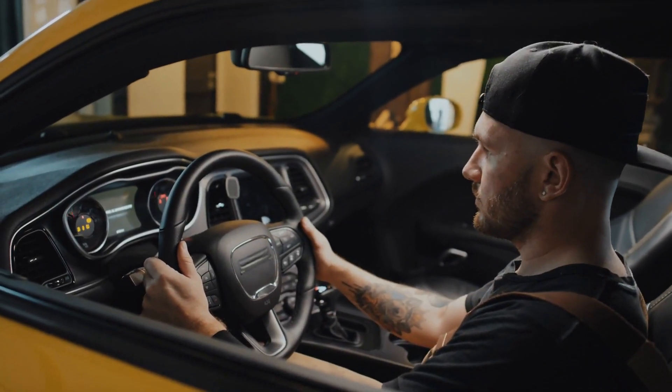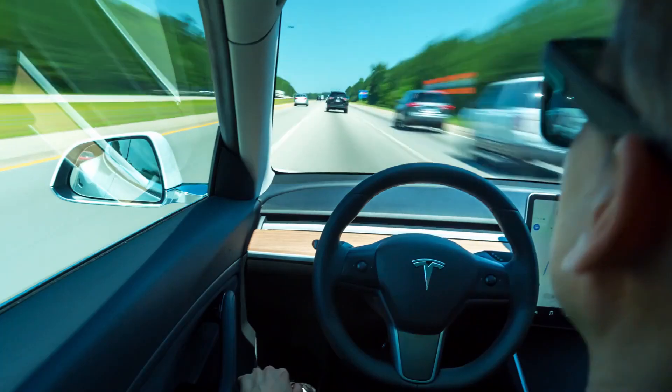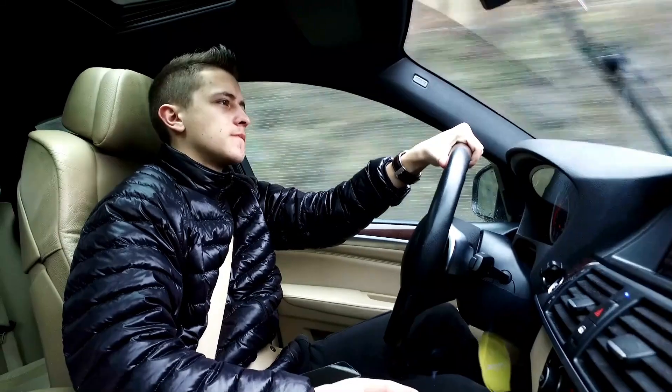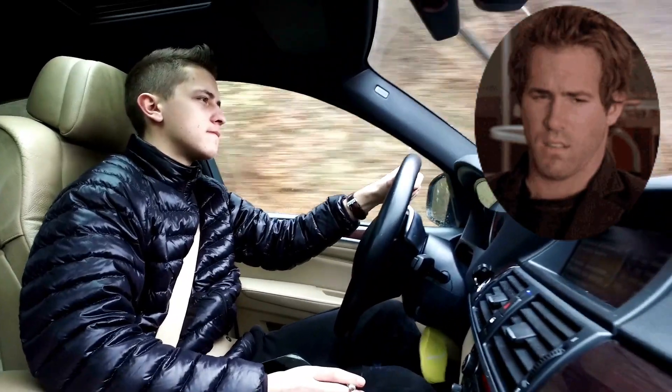Start your engines and hold on tight, motorists. In a world where the freedom of the wide road and the rush of acceleration await, drivers everywhere have one burning concern on their minds: why is my car losing power when accelerating? Today, we're going to put our foot down and speed towards the center of this puzzling automotive mystery.